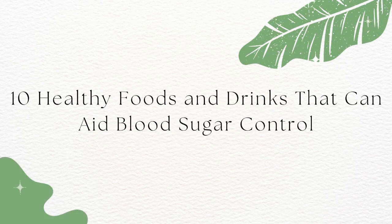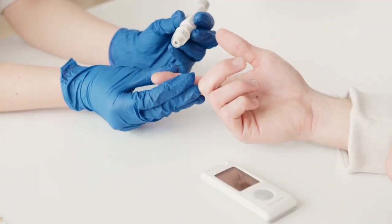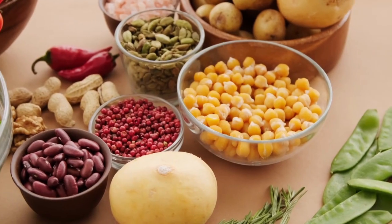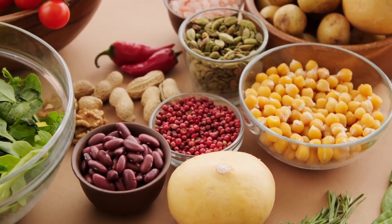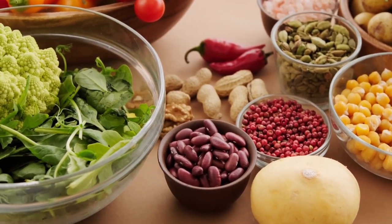Welcome back to Health Hack Guru. Today, we're talking about 10 healthy foods and drinks that can help with blood sugar control. If you're one of the millions of people who struggle with high blood sugar levels, you'll be glad to know that there are plenty of healthy foods and drinks that can help you manage your blood sugar naturally. Check out this video till the end to get the expert approved picks that also offer bonus health perks.